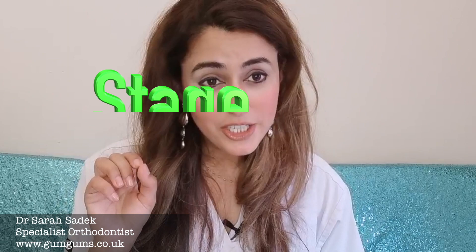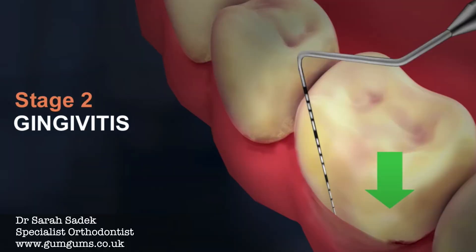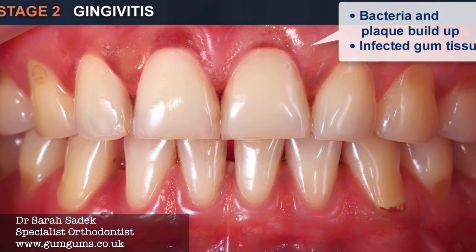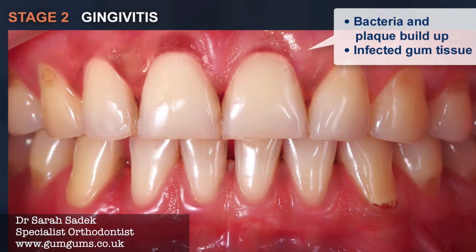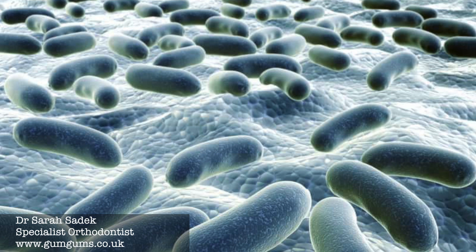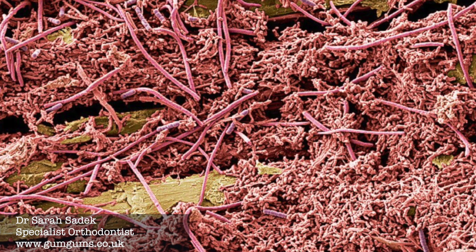Stage two is the early onset of gum disease, also known as gingivitis, and this is indicated by a pocket depth of approximately three to four millimeters. Gingivitis is caused when bacteria start to build up in the plaque and on the surface of your teeth. They multiply in huge numbers — if you had a look at a little bit of plaque under a microscope you would see it is filled with hundreds and thousands of bacteria squirming around. It really isn't a pretty sight, and this causes the gums to become red and slightly inflamed.